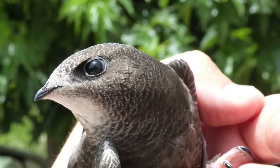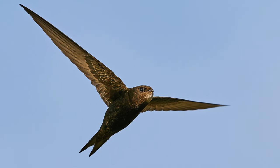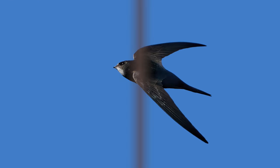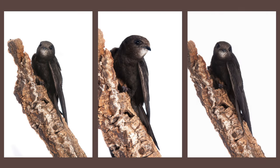Their heads are basically all eyes and mouth, and for good reason. They need acute vision for capturing aerial prey while they themselves are also in flight. Their large, deep-set, and nearly forward-facing eyes help make this possible.